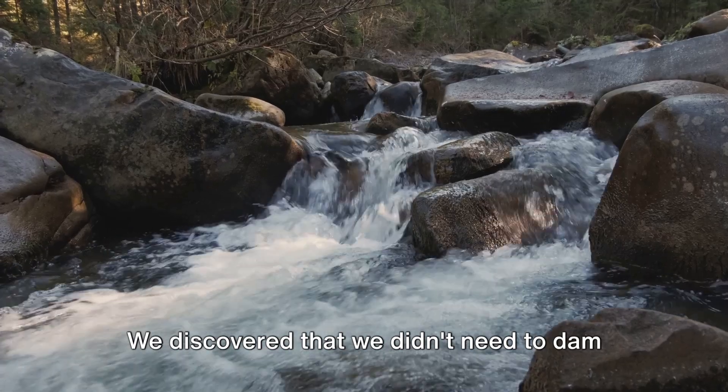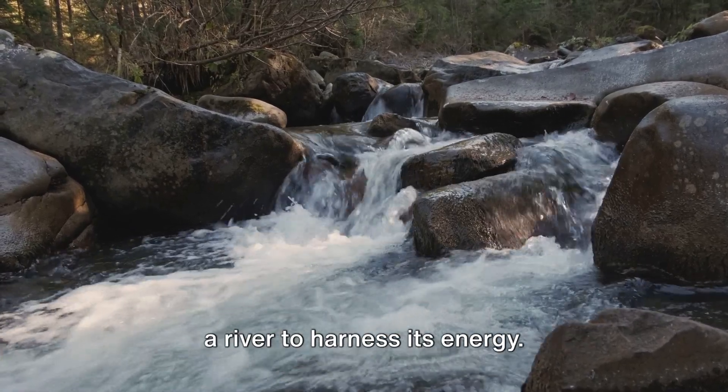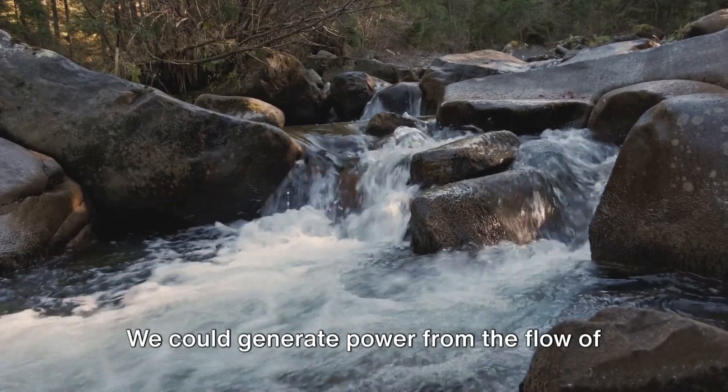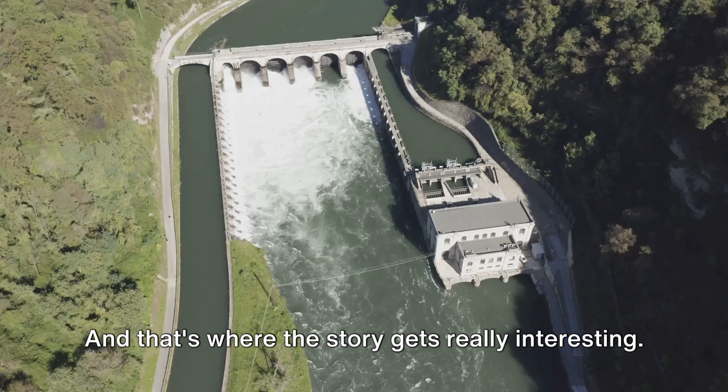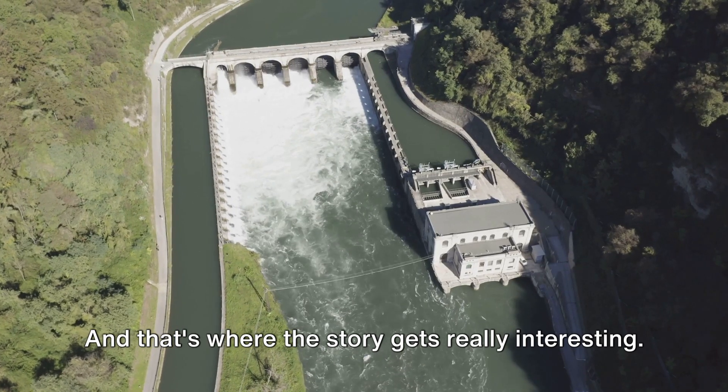We discovered that we didn't need to dam a river to harness its energy. We could generate power from the flow of water in a small stream or even a backyard brook. And that's where the story gets really interesting.